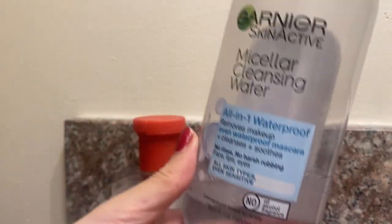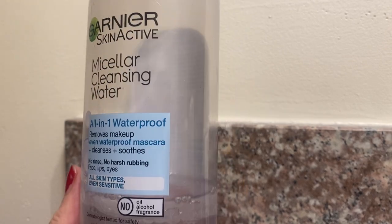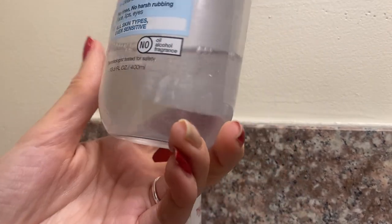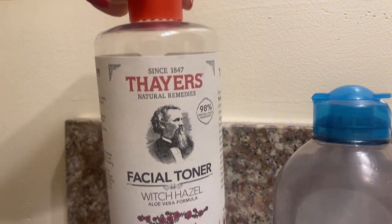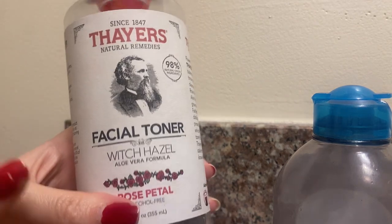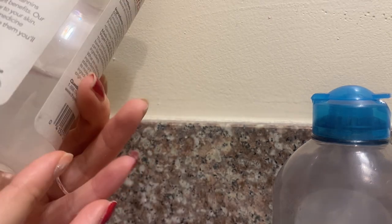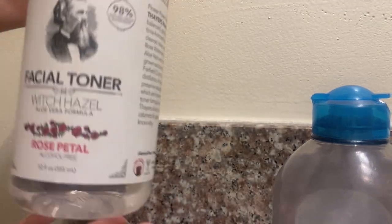I'm going to show you my everyday makeup first and then we'll take a look at my other stuff. I don't want to show all my skincare products because this is mainly makeup, but just two products I use every day. First, this is the Garnier Micellar Cleansing Water - I've been through countless bottles. I use this to remove my makeup and clean my face. My current facial toner is from Whole Foods - it's Tyrs brand, Witch Hazel Aloe Vera Formula. It turned out to be a really good toner - gluten-free, alcohol-free, paraben-free. I really recommend it.